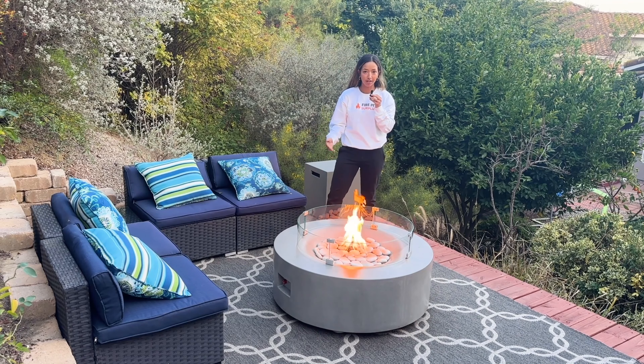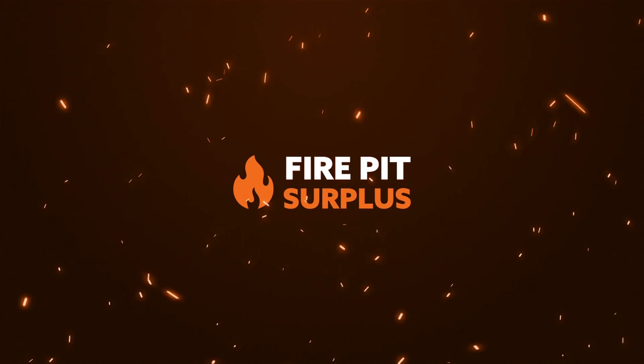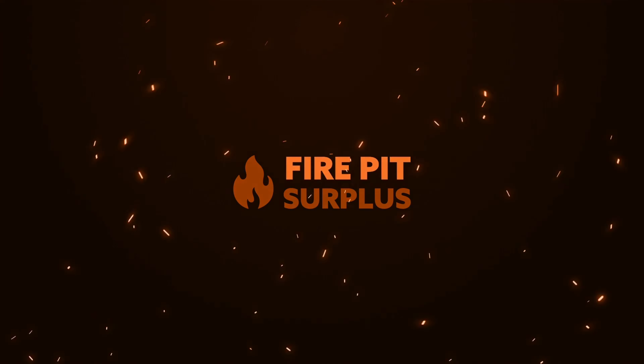Hi, my name is Tiffany, and today we're going to be looking at the Pyromania Avalon Fire Table — its features, its specs, benefits, free accessories, and ultimately deciding if it's right for you.